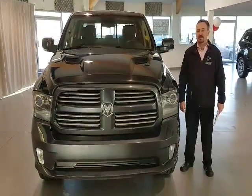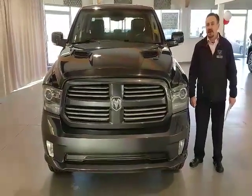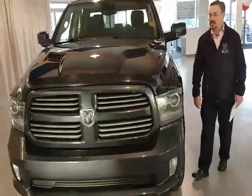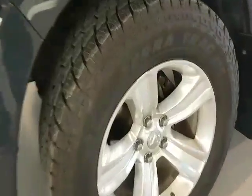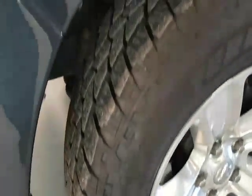Hey guys, Jody here again with Legacy Dodge in Metasquin with another edition of our Used Inventory. Today we're going to show you the 2013 Ram 1500 Sport Crew Cab. This truck has brand new tires, is fully mechanically inspected, one owner with a clean Carproof, and just under 54,000 kilometers.